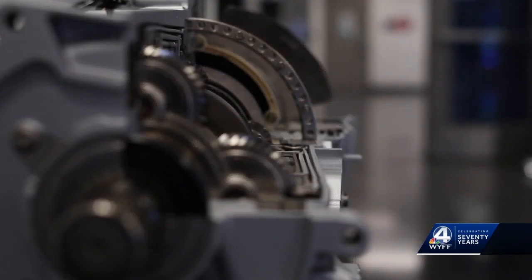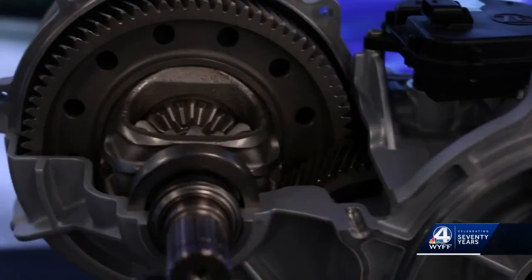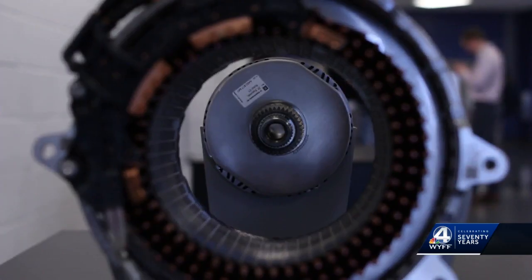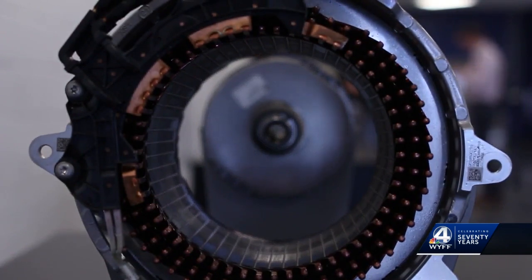Last year we broke our own economic development record twice within 30 days — first with the $1.7 billion economic development that came through BMW and their battery world, only to be broken again 30 days later by Redwood with a $3.5 billion economic development expansion. ZF Transmissions says its end goal is to have an electrified solution for all vehicle types. In Gray Court, Rashad Williams, WYFF News 4.